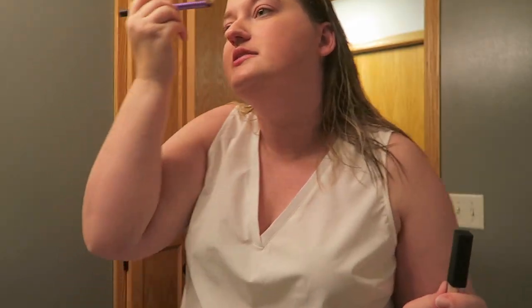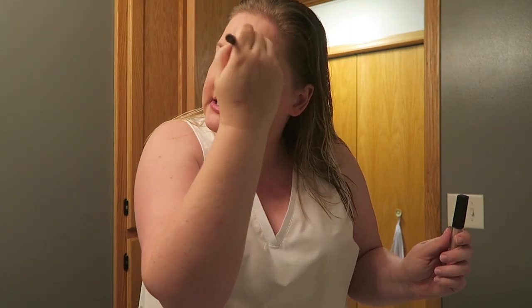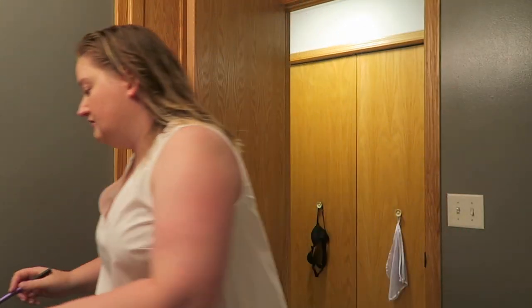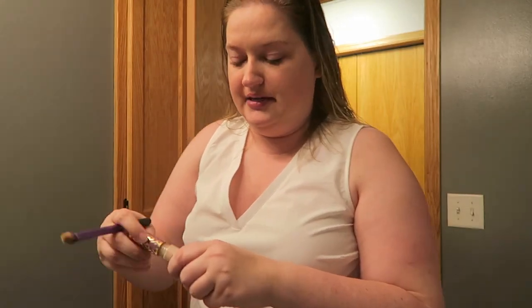I don't really have any big breakouts today. I'm just kind of covering up a little bit of my pinkness, because I'm a pink kind of a lady. I think the face is fine. I never do my makeup so I just keep forgetting to do things.